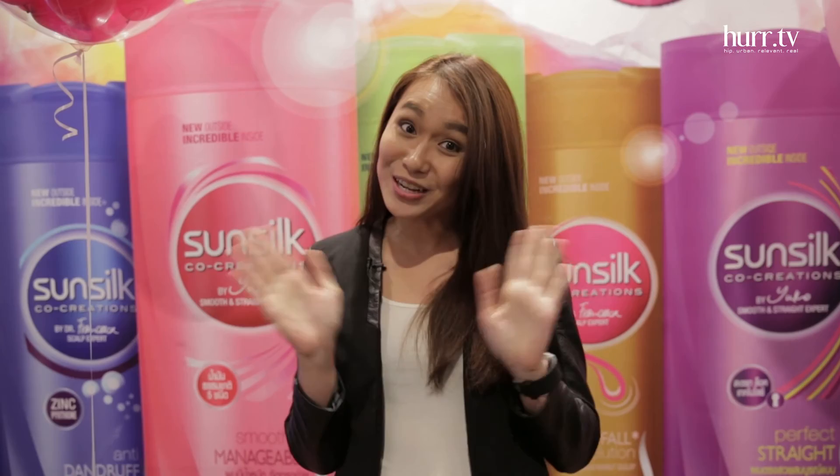So there you have it — Sunsilk's new and incredible launch. You met the Sunsilk girls, you saw the product, so all that's left to do is for you to try it. Once again, my name is Maggie, and you're watching In and Out KL on Her.TV. Thanks for watching.